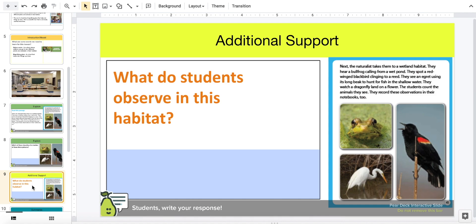Science explorers, what do students observe in this habitat? Think. Write your response.